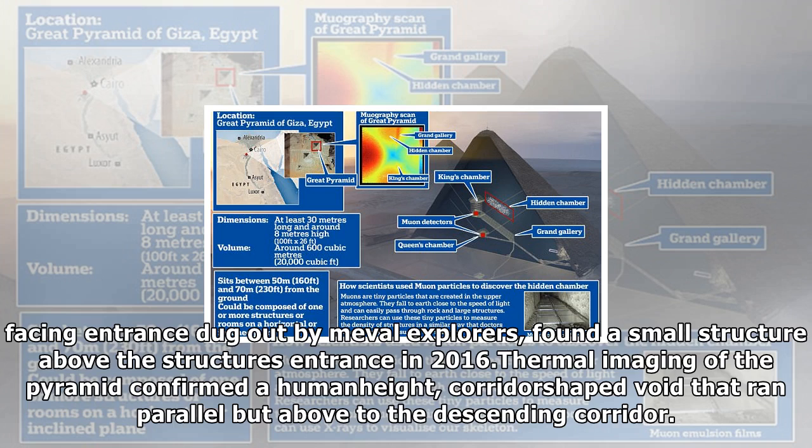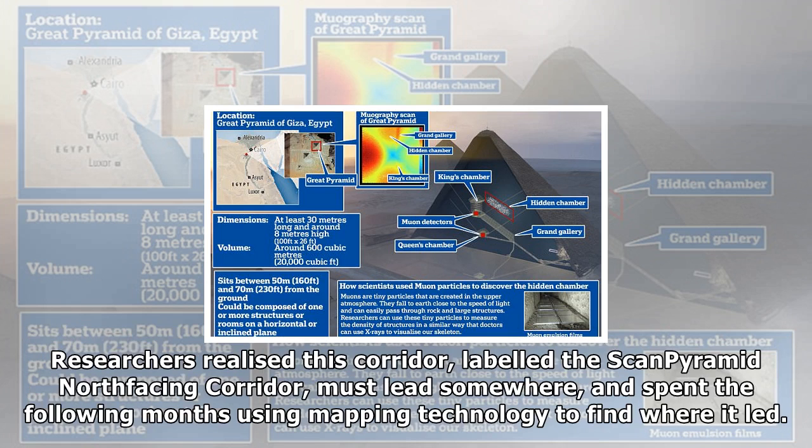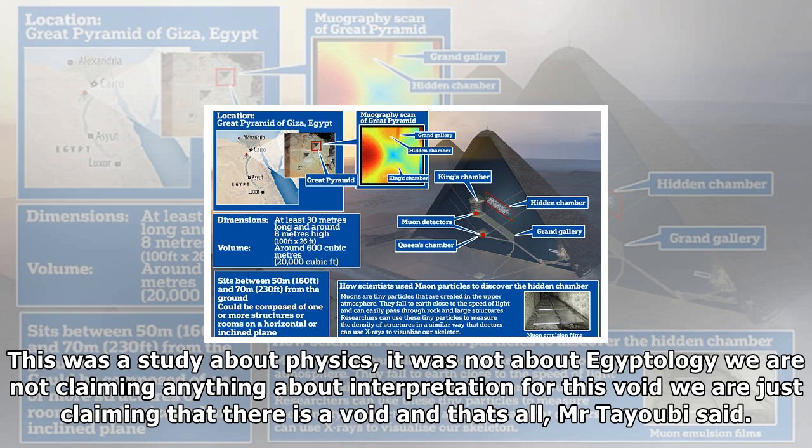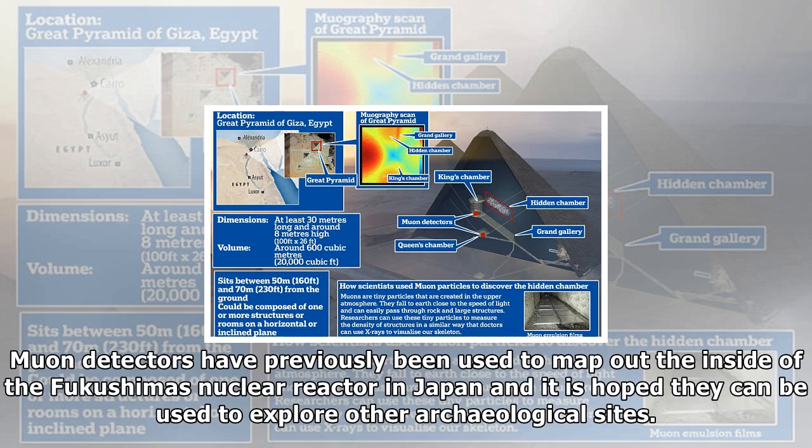Muon detectors placed in known rooms within the Great Pyramid picked up the subatomic particles as they passed through layers of stone, meaning the scientists could map the pyramid without breaking through its walls. The presence of the void, dubbed the 'ScanPyramids Big Void,' was confirmed using three different muon detection technologies over several months. The team's finding has been a long time coming after months spent trying to find the elusive void, using muon technology, thermal scanning, and 3D laser mapping to lay out the pyramid's internal structure.